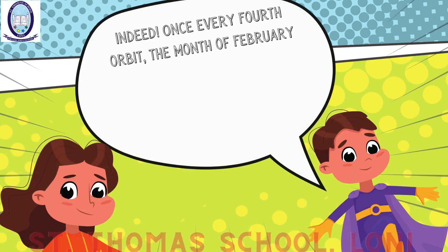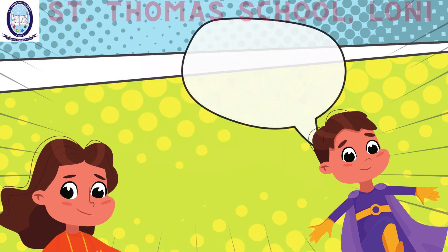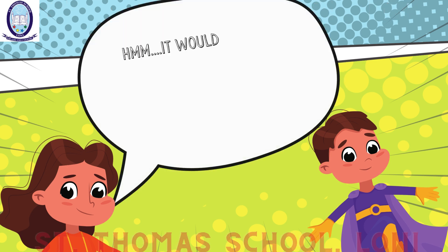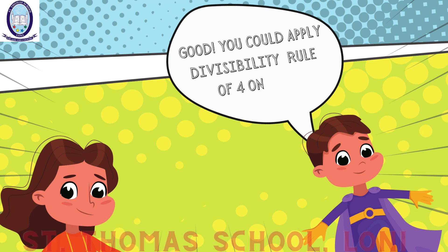Once every fourth orbit, the month of February dawns an additional day, a celestial gift aligning our calendars with the grand voyage of our planet around the Sun. Then tell me which year would be the next leap year after 2024? It would be 2028. The last two digits of 2028 are 2 and 8, and 28 is divisible by 4. You could apply the divisibility rule of 4 on 2028.